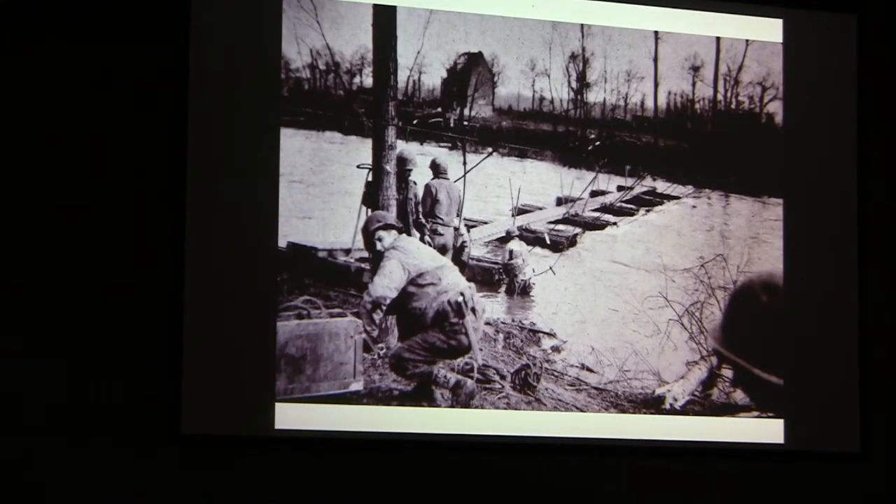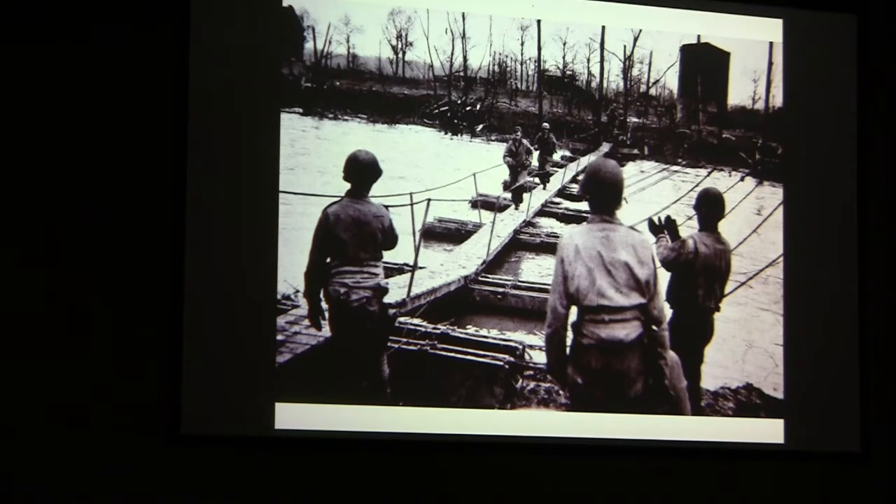This is called an infantry assault bridge, just wide enough for guys to run across, and it's not quite completed. The guys are busy trying to put the thing together, wading in the water. It wasn't winter so the water wasn't too cold, but getting wet like that was not pleasant. Now we got the bridges completed and the guys were trying it out, getting people to run across, and it worked.